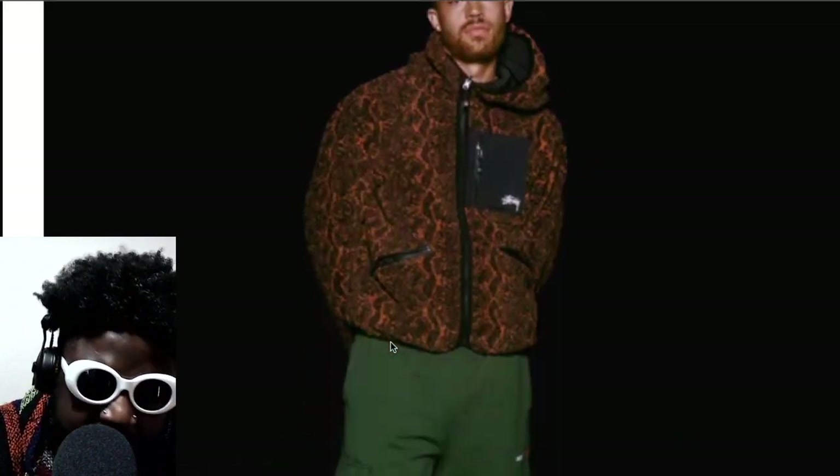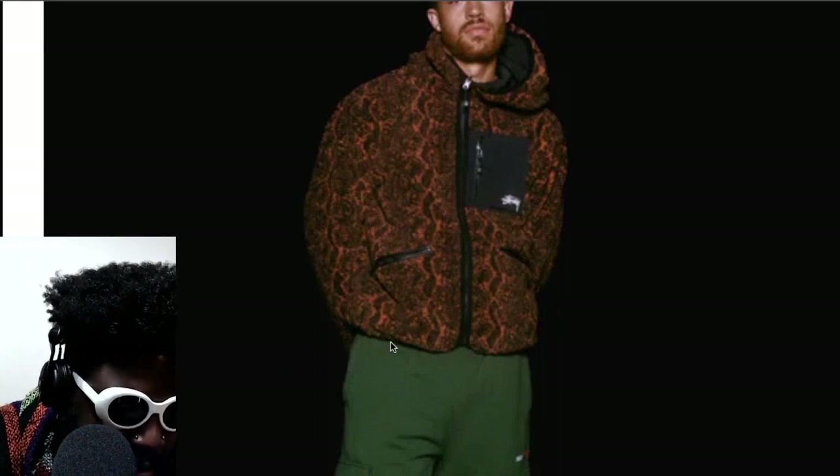This fleece hoodie looks incredible — it helps that the model is giving the best Blue Steel look, but this fleece looks really good. And this is probably my favourite styling look — the browns with the greens and the black boots. These kind of mountaineering boots — I think the brand is Dano boots — they've got this particular boot that everyone's wearing now. Most notably Drake was featured wearing them in that promo video for 'Her Loss' with him and 21 Savage.